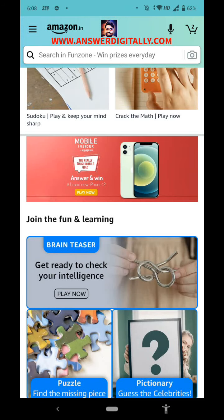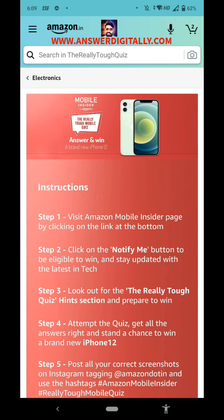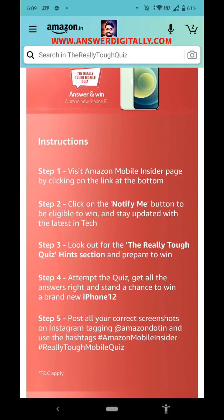Welcome to my channel. Let's play today's Amazon Mobile Insider, the Really Tough Mobile Quiz — answer and win a brand new iPhone 12. Okay, let's play, let's start the quiz.